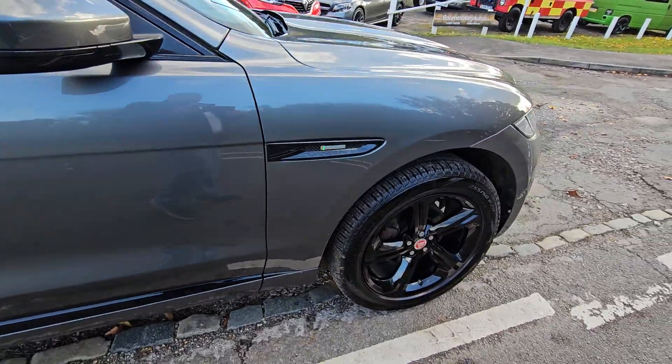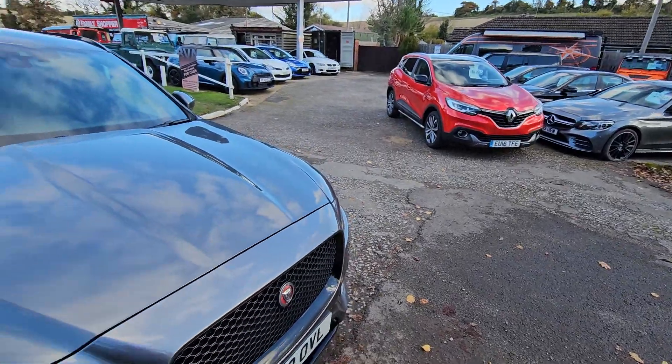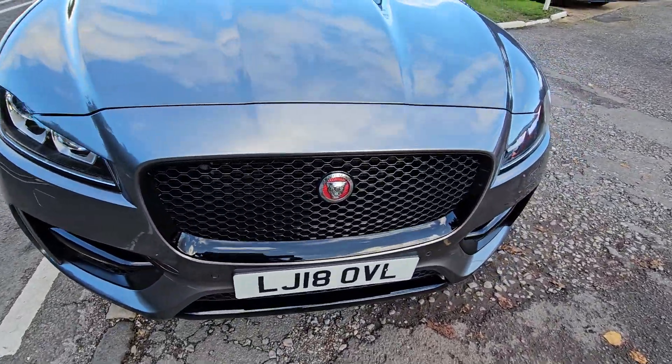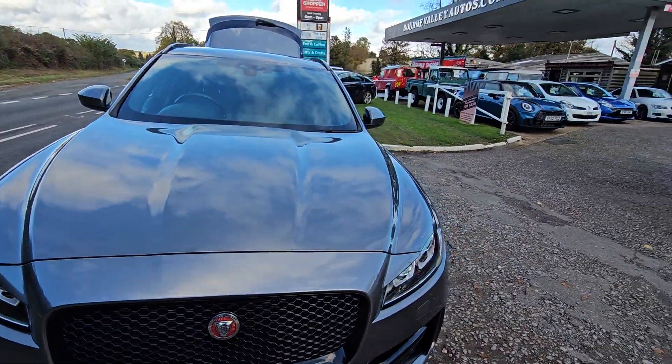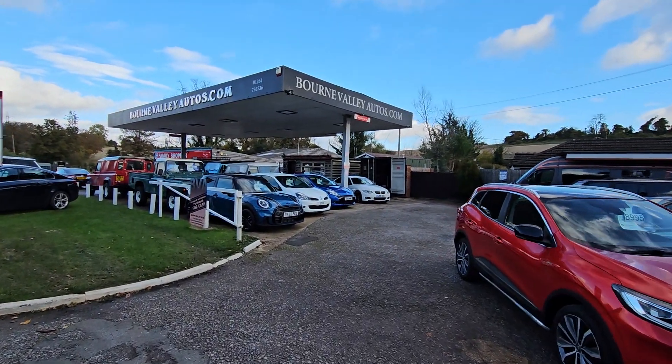Don't take my word for it — come and have a look. We've got about 40 cars in stock; we do mainly four-wheel drives. She really is a nice one. It's on the register, but it is a nice one. Check us out at BourneValleyAutos.com. Take care, be safe — we hope to see you soon.